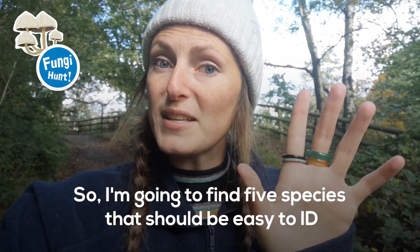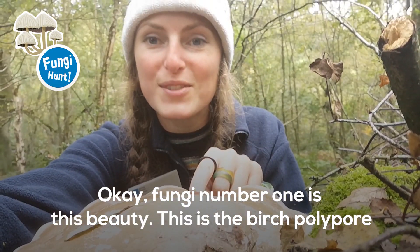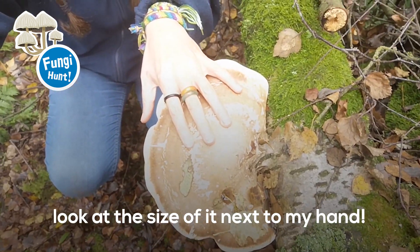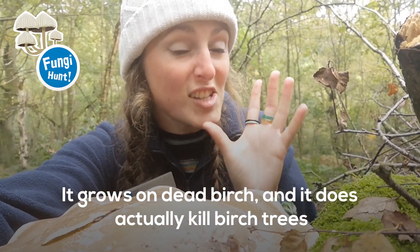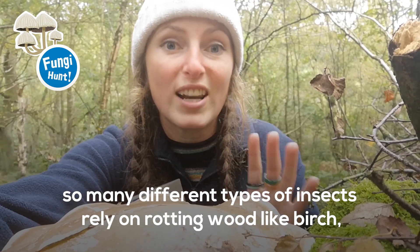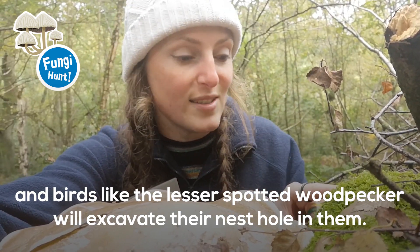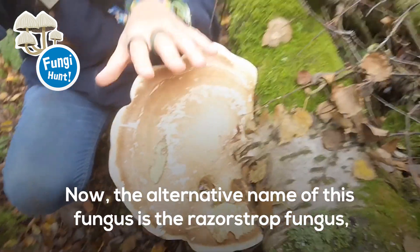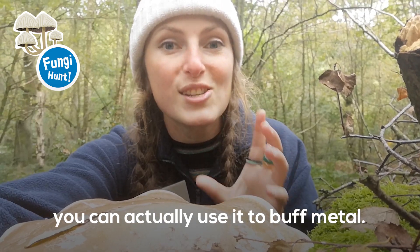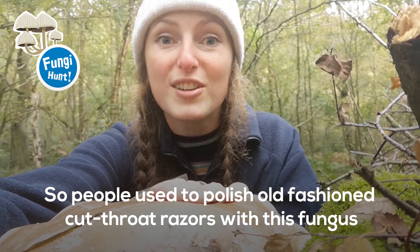I'm going to find five species that should be easy to ID — see if you can spot them. Fungi number one is this beauty. This is the birch polypore and as you can see it grows to be absolutely humongous — look at the size of that next to my hand. It grows on dead birch and it does actually kill birch trees, which might sound bad, but it's actually a really good thing because so many different types of insects rely on rotting wood, and birds like the lesser spotted woodpecker will excavate their nest hole in them. The alternative name is the razor strop fungus — if you break it off and let it dry, it's so tough you can use it to buff metal. People used to polish old-fashioned cut-throat razors with this fungus!